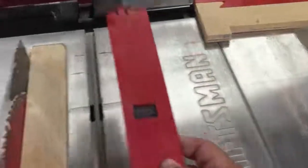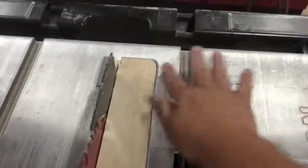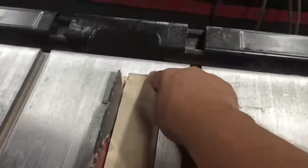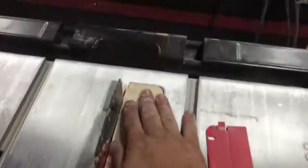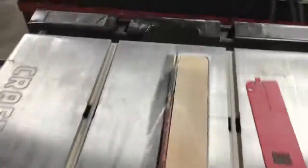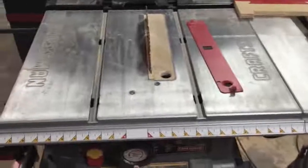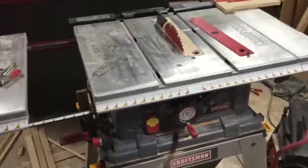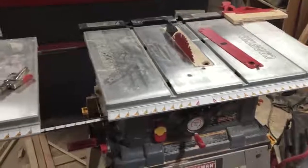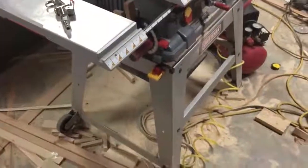Another problem I was having with the old one is it was sitting lower than the tabletop, so I'd get caught up where it goes back under the table and I'd have to lift the workpiece up a little and push it through. Now with the insert I made, it's all nice and flush — no problems pushing material through. So yeah, that's my cheap Craftsman table saw. I am going to upgrade it eventually, most likely to the Grizzly, though I'd love the SawStop but it's just not in my range right now.